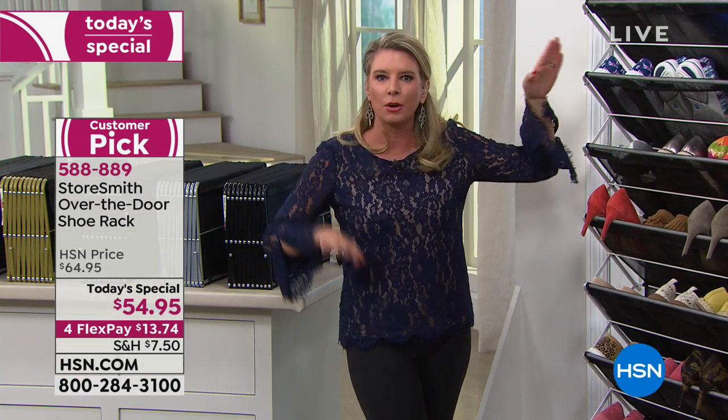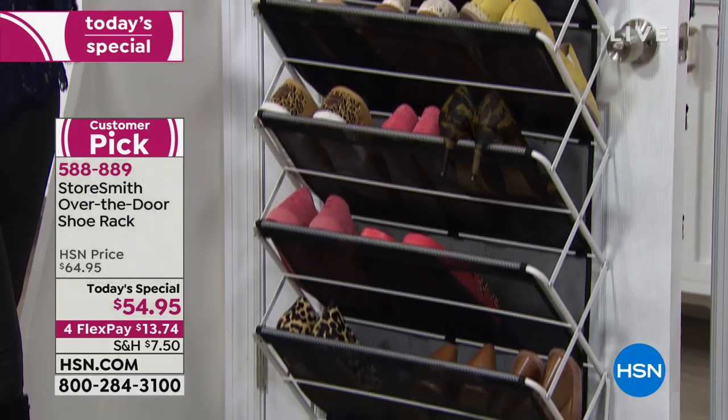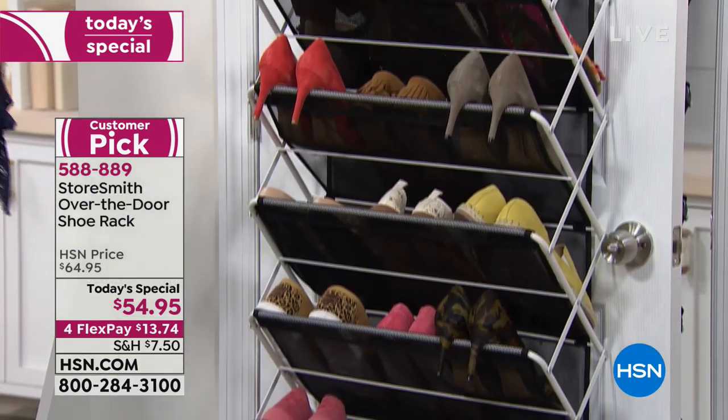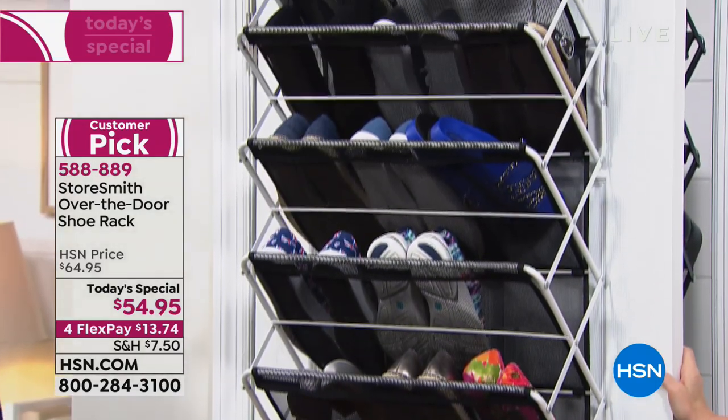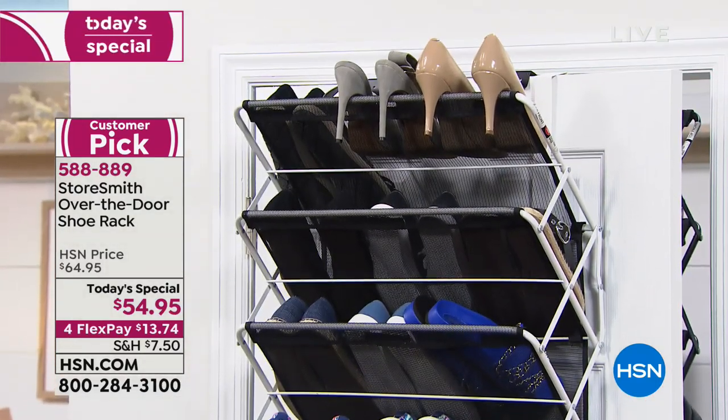I want to take this out of the box, put it up, and do exactly what Connie said — go through my shoes, go through my clothes, go through my cleaning stuff, go through the junk drawers.